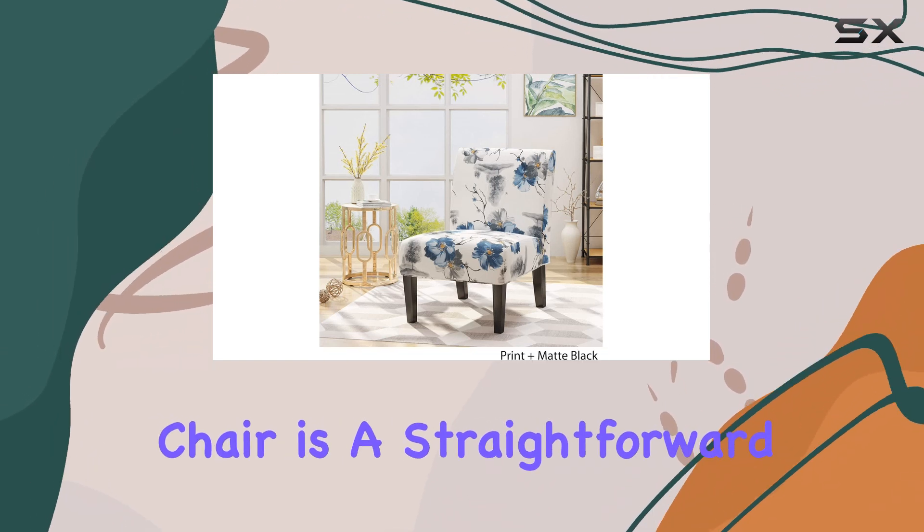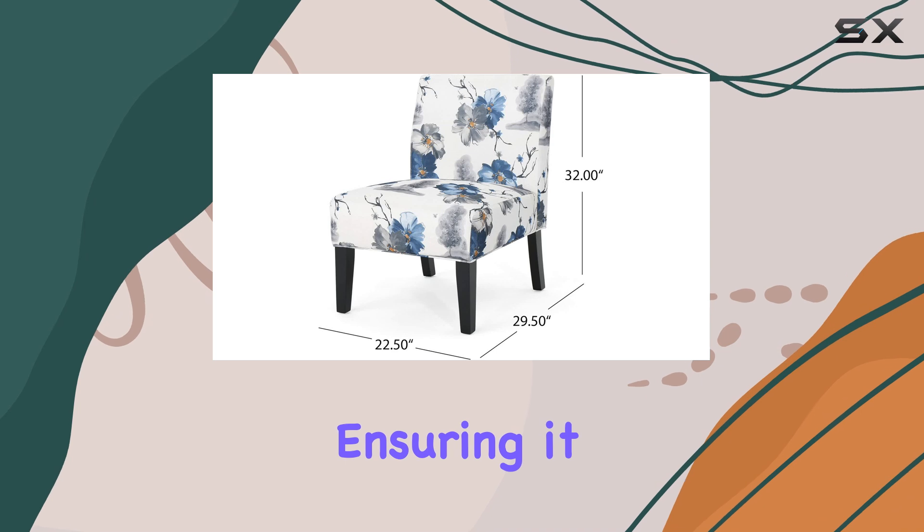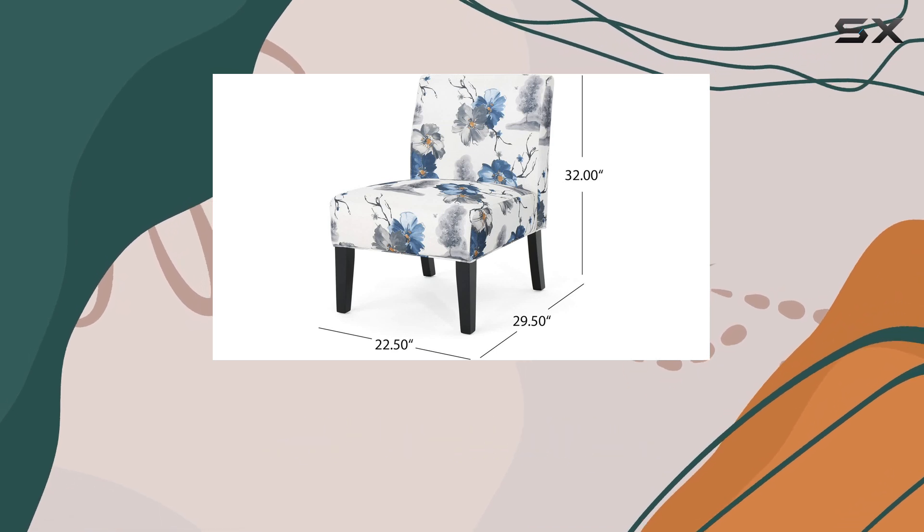Assembling this chair is a straightforward process, and with the included instructions and tools, you'll have it ready in no time. The maximum weight recommendation of 250 pounds makes it suitable for most adults, ensuring it can accommodate a wide range of users.